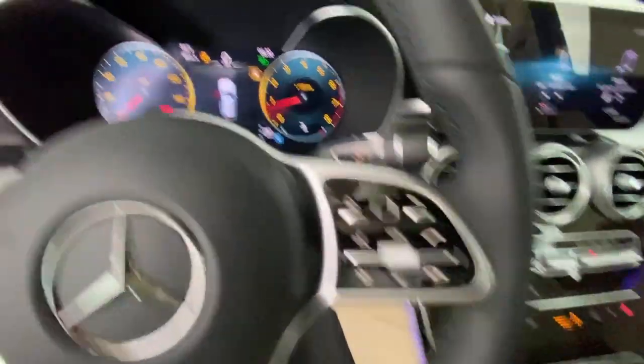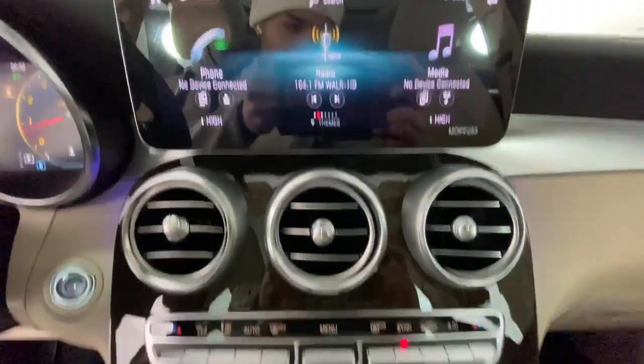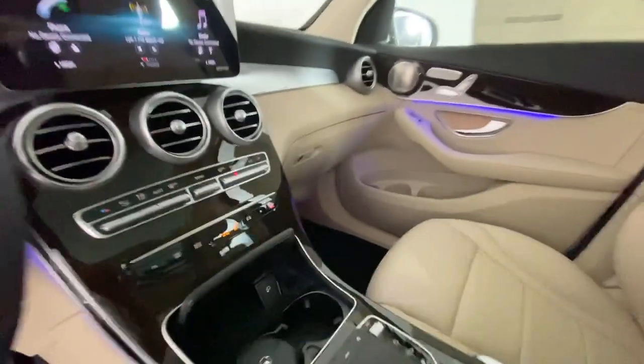The following are some of this vehicle's highlighted options: power liftgate, electronic stability control, seat memory, trip computer, bucket seat.